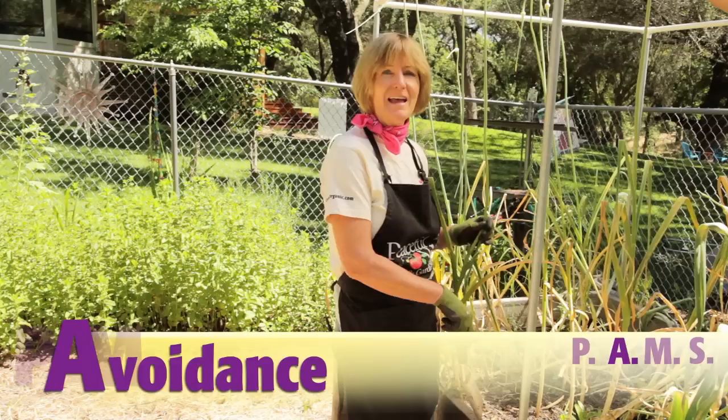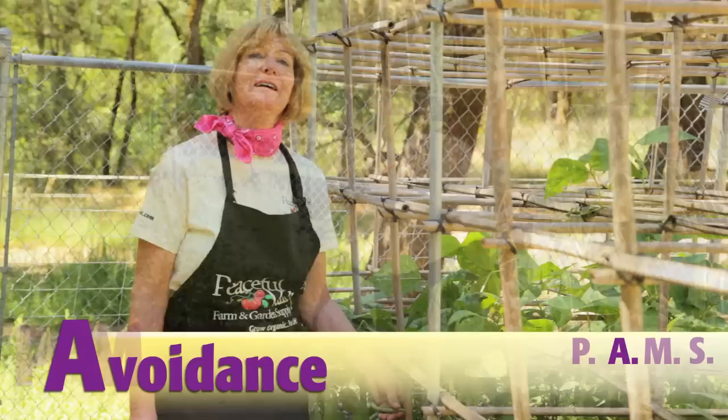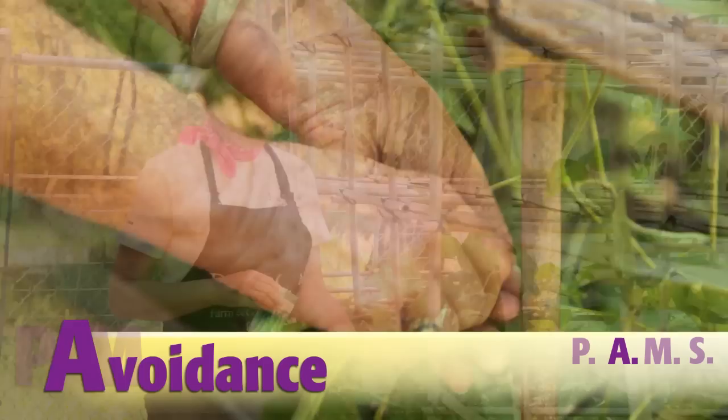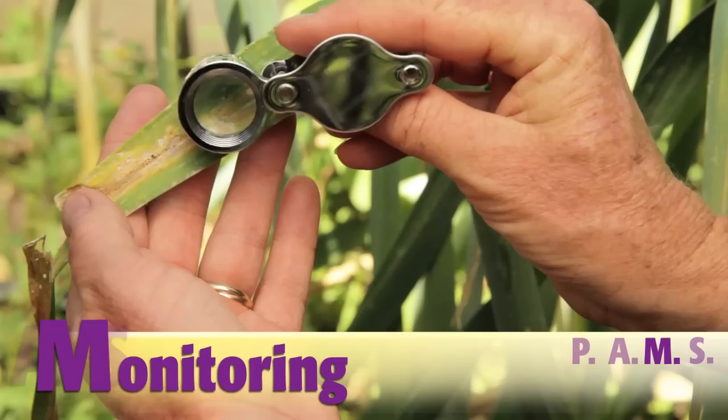A is for avoidance — you want to avoid damage by pests that are present. Practice crop rotation; in other words, don't plant garlic and onions in the same place two years in a row. Choose plants that are resistant to diseases known to be in your area. For example, these contender beans resist mildew. Put bird netting over your cherries and berries.